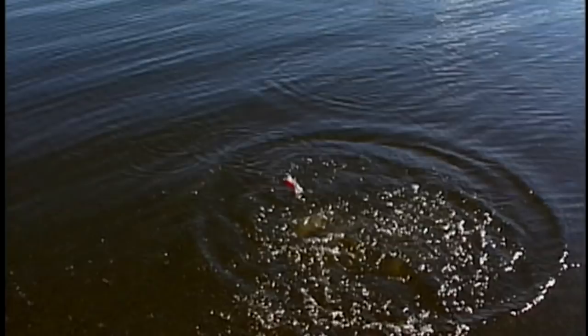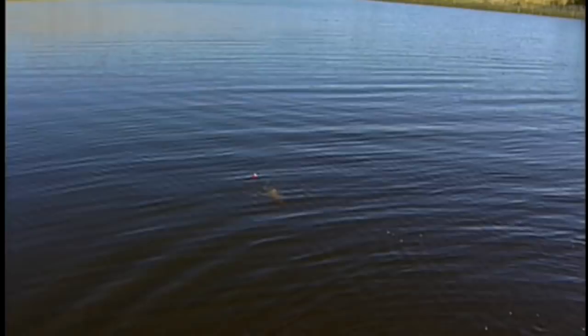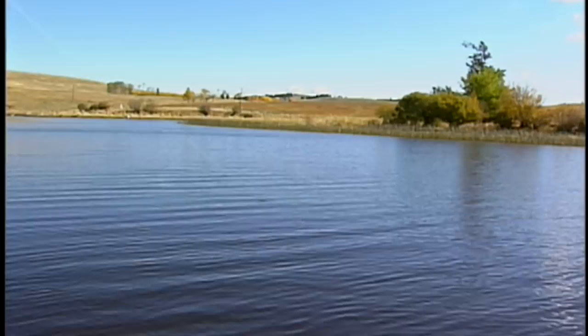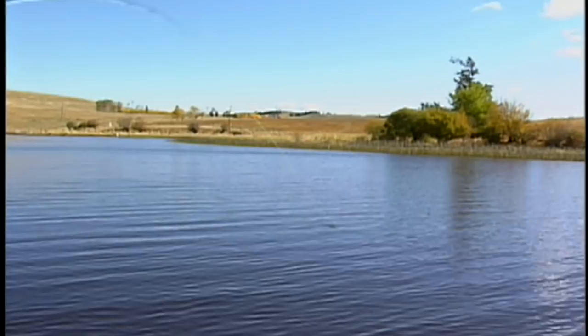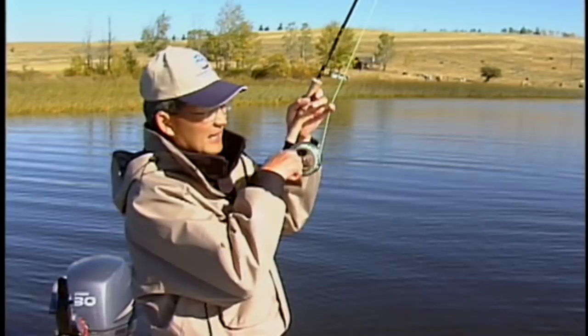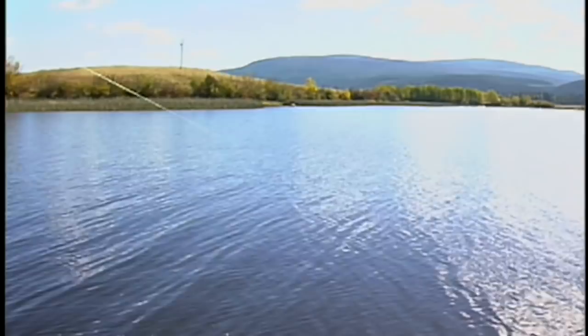Nice fish. Beautiful fish. Nice jump. A lot of spinning around — there he goes, way out there. Pick that slack up. He's on the reel. Nice fish. Get this guy in. There he goes.